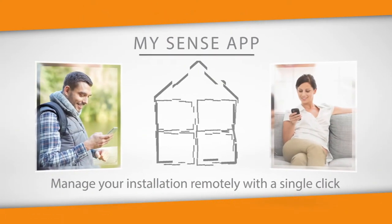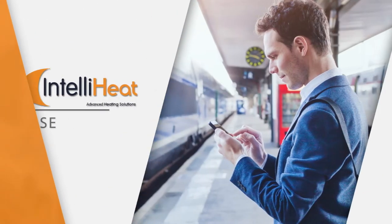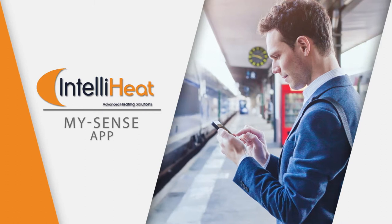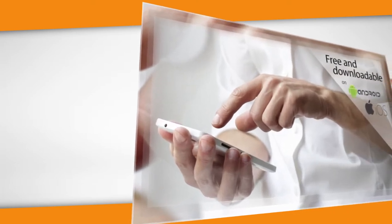The MySense app lets you manage your installation remotely with a single click. Free and downloadable on Android and iOS.